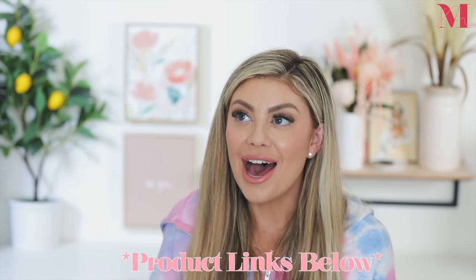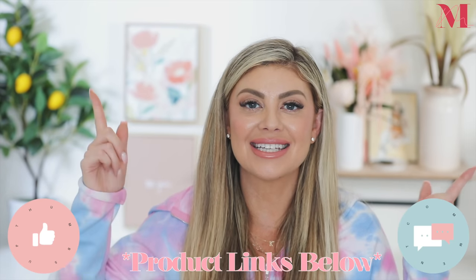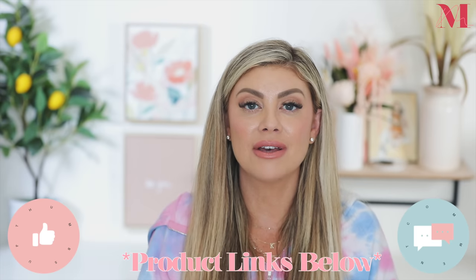Those were my 10 Amazon product must-haves that I can't live without, that have changed my life. I hope you guys enjoyed them too. Everything is linked down below — comment what are some of your favorite Amazon products, give the video a thumbs up, and I'll see you all in the next one. Bye!